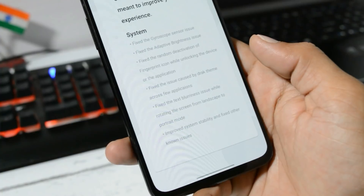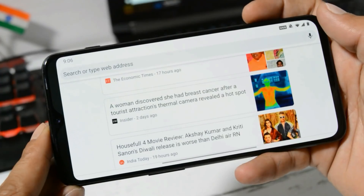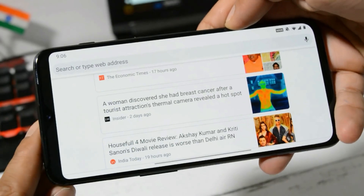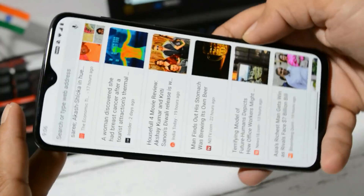Then there's a fix for text blurriness while rotating the screen from landscape to portrait mode. I did not notice such issues in the previous update, but in this update everything is fine — no issues with text when rotating the device from landscape to portrait or portrait to landscape.